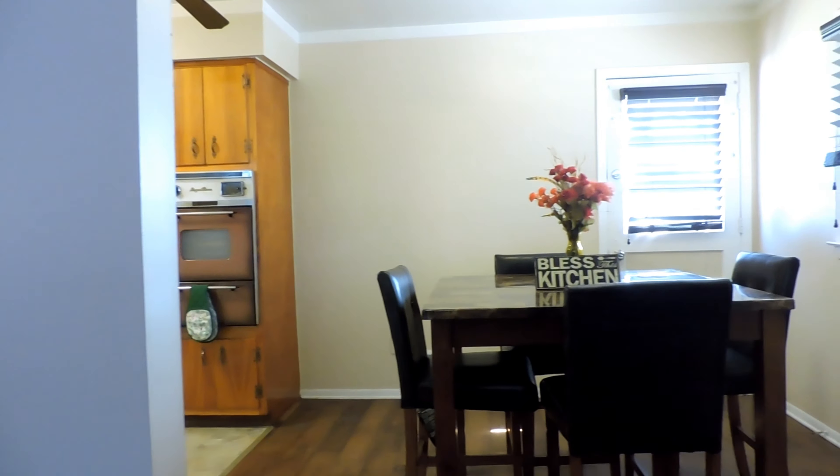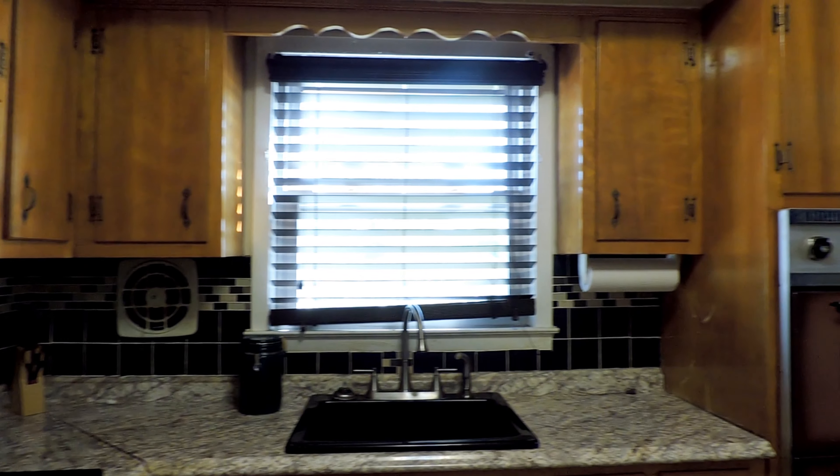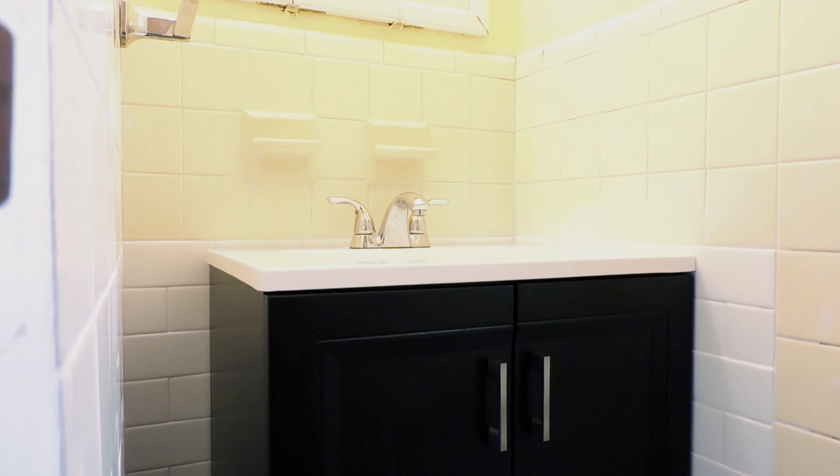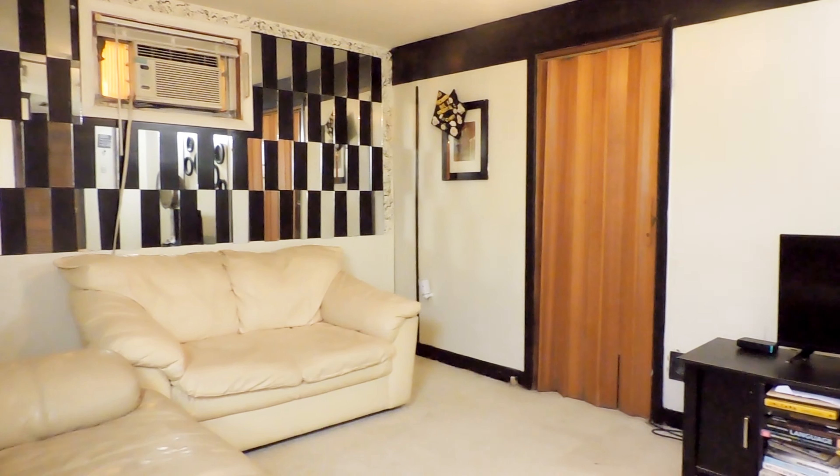The attic space could be used for extra storage. The full basement enjoys two extra rooms, a full bathroom, the laundry area, storage space, and a door that leads to the sunroom and backyard.